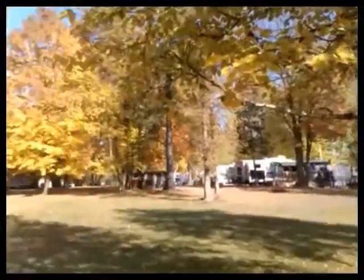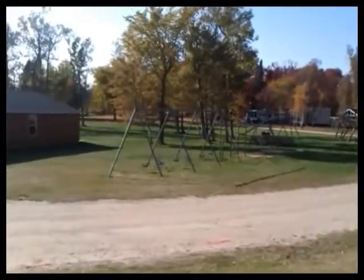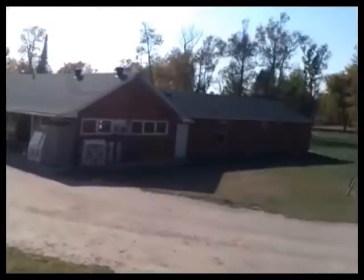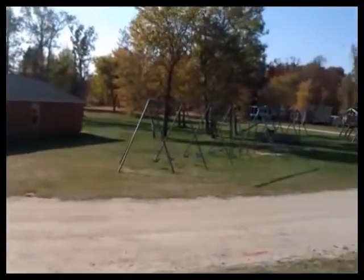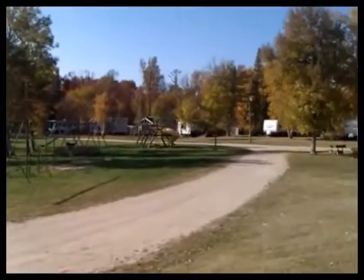Here are different campers. This is the middle area between our second and third rows, where there's just a big open area. This area is typically filled with kids in the summer playing ball, playing tag, and whatever else they play, along with the playground.